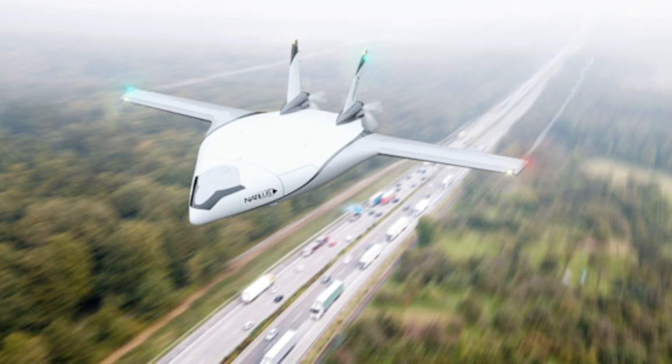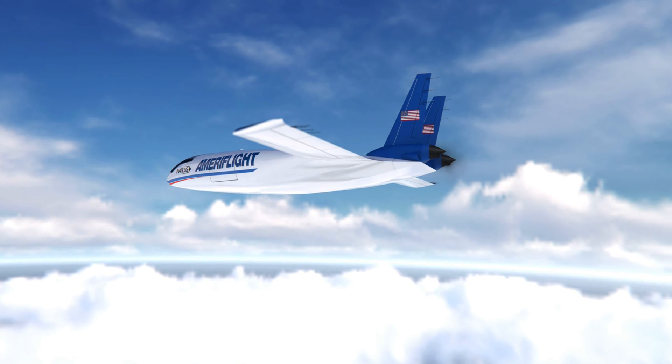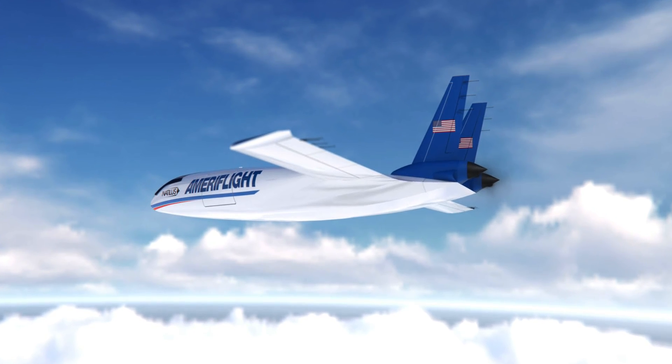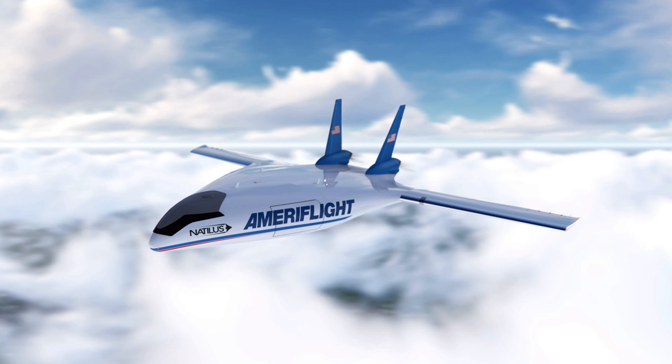None of these aircraft are in operation yet, but companies are already throwing money at Natalis to reserve some for their own needs. Names like The Latest Aerospace, Astral Aviation, and Aurora International have already expressed interest in the 43-ton Kona. Natalis never said how much such a drone would cost, but chances are it will not be cheap, and that's why the company went out of its way to find alternative ways for customers to pay for their Konas.